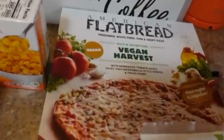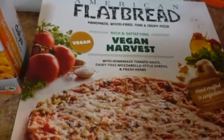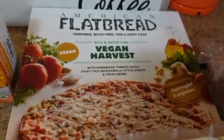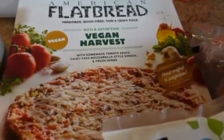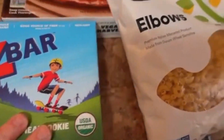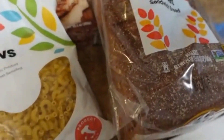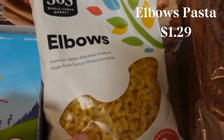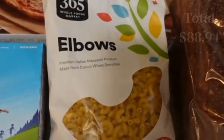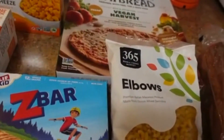I also got his favorite pizza again — the American Flatbread vegan harvest pizza — which I'm going to hide because he'll eat it all in one day. It's probably the best vegan frozen pizza in my opinion. I grabbed some Z bars which he'll take to school for snacks. I still have some sunbutter I made, so I'm going to use that on this whole wheat sandwich bread for his lunches. And the last thing is this elbow macaroni — I don't know why shape matters, but this is the shape he likes to eat.